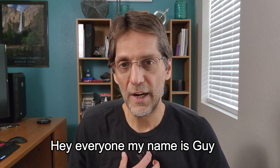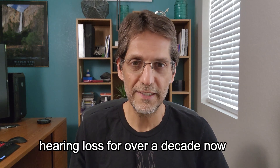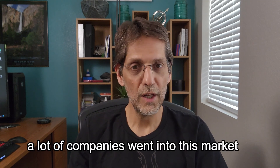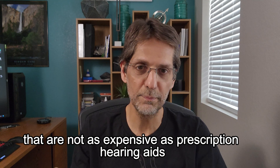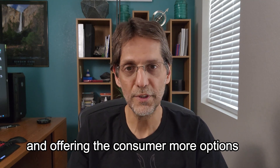My name is Guy and I've been suffering from severe tinnitus and hearing loss for over a decade now. Ever since the FDA approved over-the-counter hearing aids, a lot of companies went into this market trying to introduce new hearing aids that are not as expensive as prescription hearing aids and offering the consumer more options.